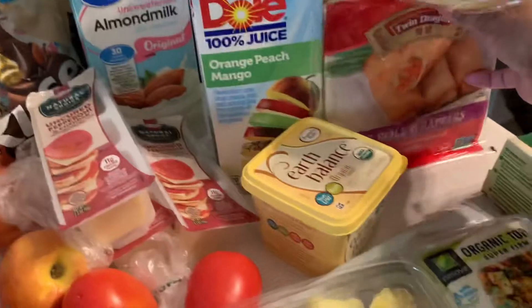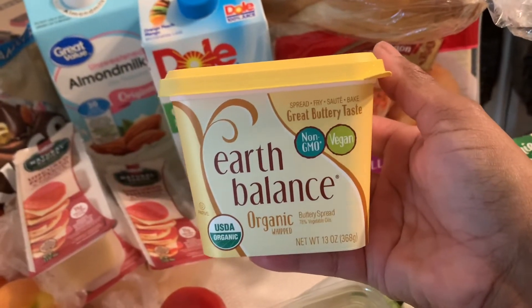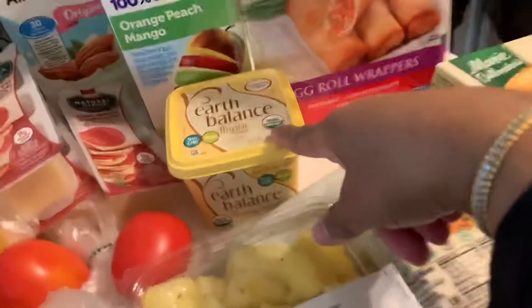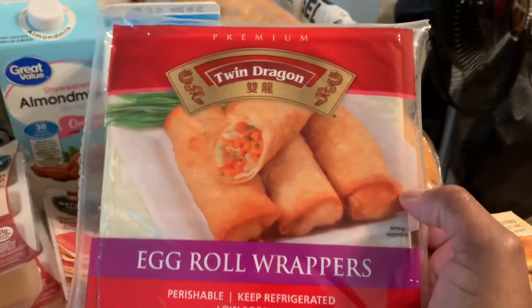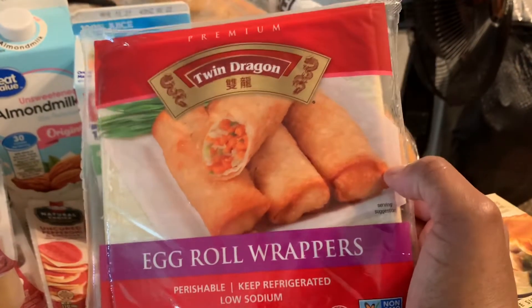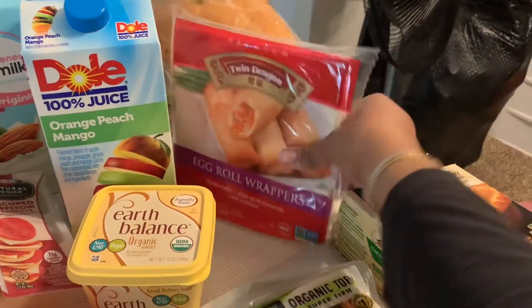I like Earth Balance butter, which is a vegan butter — it's the best thing you can get close to the actual taste of real butter and it's better for you. This is the organic Earth Balance. I also bought some egg roll wrappers. This brand is vegan and doesn't have any allergens. If you want to try vegan egg rolls, this is the one you want to buy.